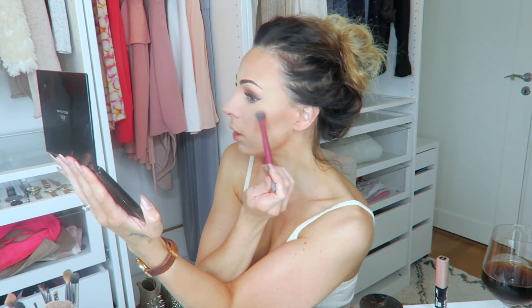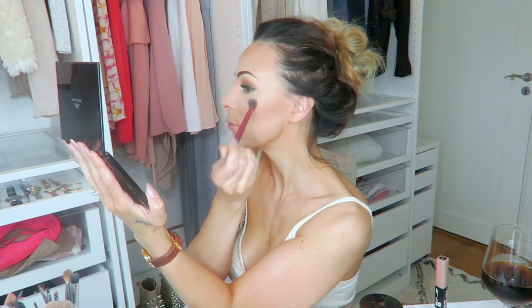I'm almost done — there's one more thing left and it's the most important part: the highlighting. I use this one from Belladam — I will link to all the products in the caption. I use this brush from Real Techniques as well. I just put it on the top of my cheekbone, a little bit under the brow, on my nose, and the top of my lips. You can't get too much highlighter!